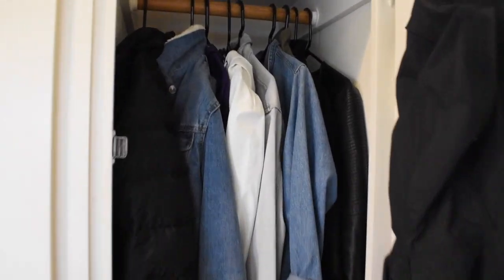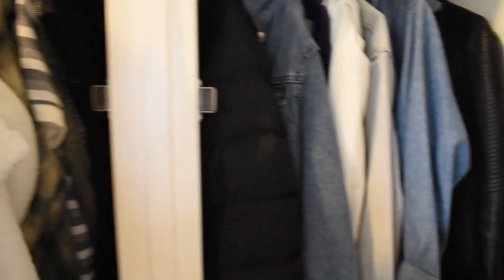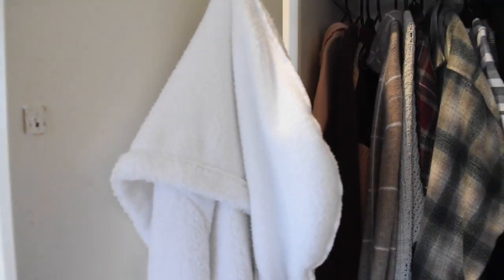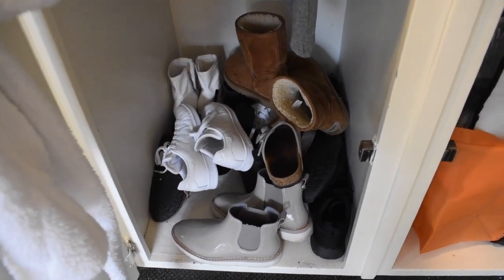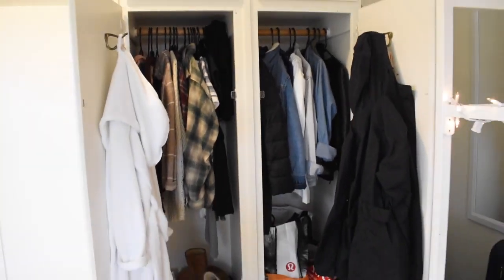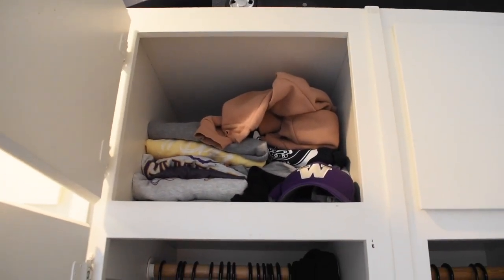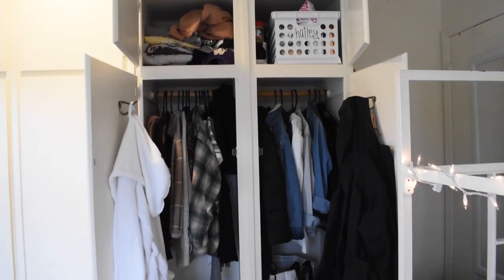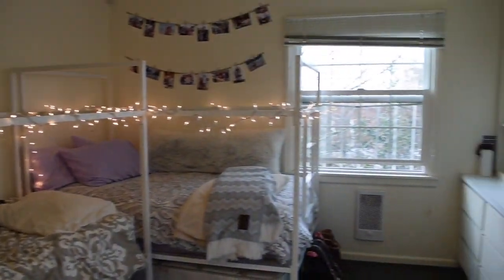Each door is an individual closet. In mine, I mostly have jackets — denim jackets, raincoats, and my leather jacket — and on the other side sweaters and dresses, with my robe hanging up. Down below I pile all my shoes. There's also a laundry bag in there. Up top I put all my sweatshirts, and in the other closet I keep all my snacks. It's a pretty spacious room that gets a lot of light.